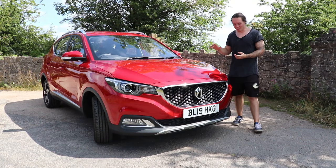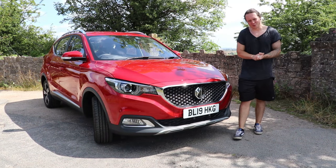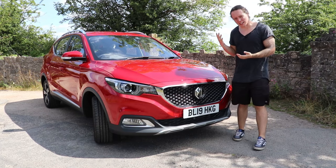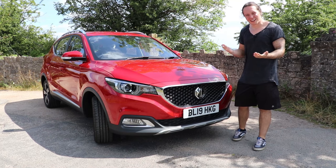This is an MG ZS, and with prices starting at only £12,495, it's one of the cheapest compact SUVs you can buy. But is it any good? Let's find out.